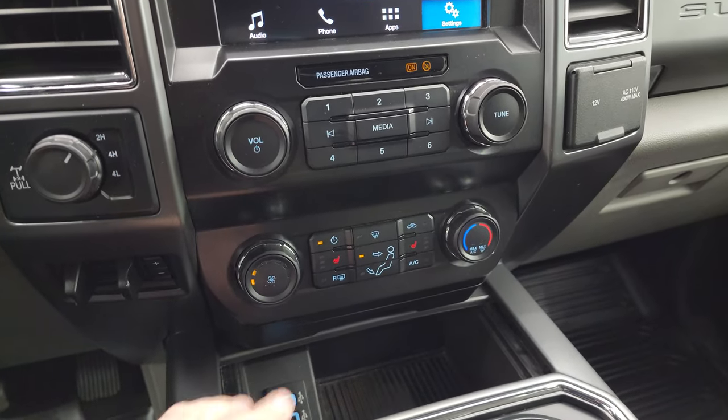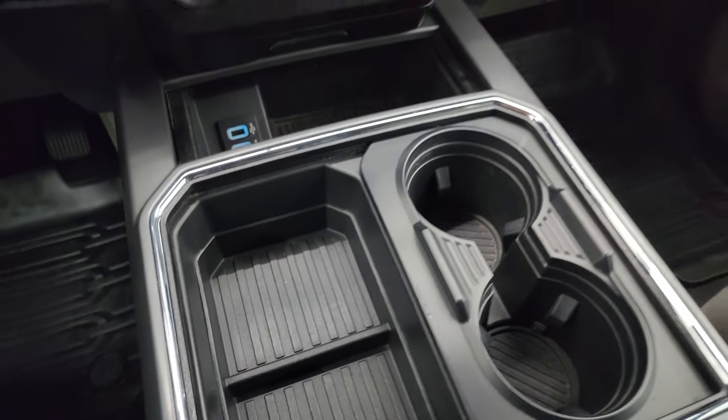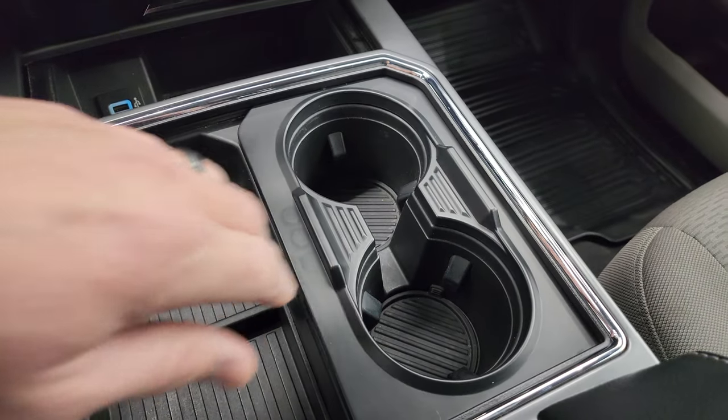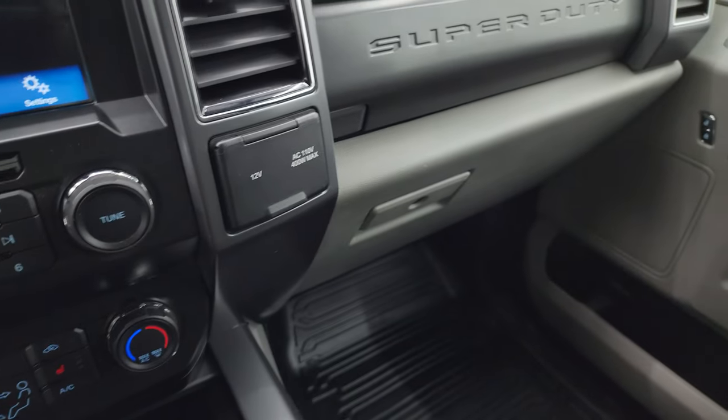Turn-down four-wheel drive, factory brake controller, here are your heated seat buttons, two USBs, and a nice storage area. My magic trick: you've got two cup holders — abracadabra — four cup holders. 12 volt power point, 110 volt 400 watt plug-in, and dual glove boxes.